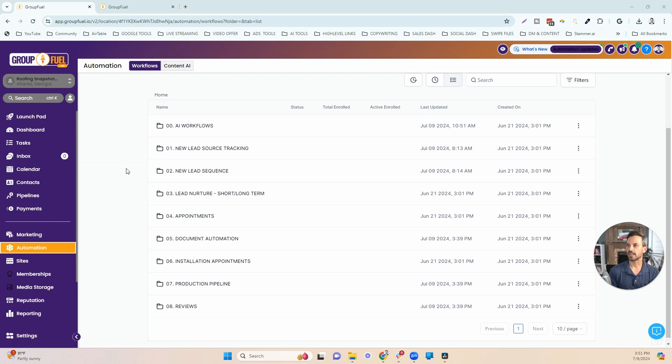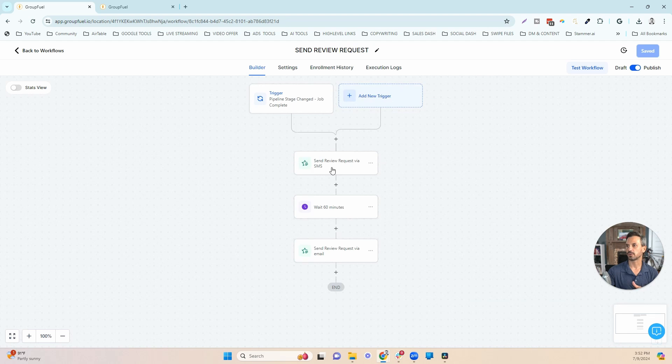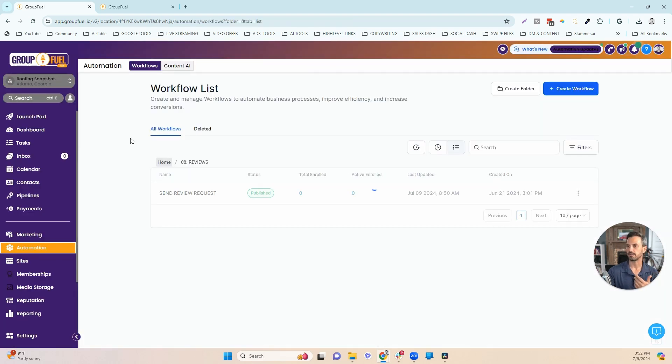A lot of those document features you can now do internally in High Level. We also have an installation calendar inside High Level — if you want to use High Level as your installation calendar, it's set up in this snapshot, including appointment confirmation and reminders for installation. We have a production pipeline you can customize based on your process. And finally, we have a review request workflow: after the job is done, it automatically sends a review request via text and email for whatever platforms you want to increase your reviews on.